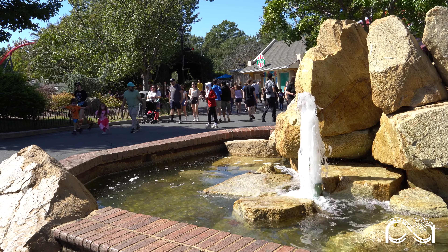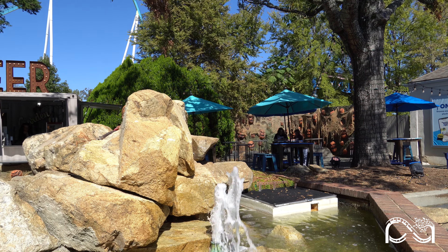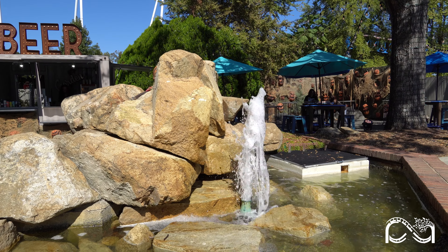First up, the fountain near the former Rip Roarin' Rapids attraction is back in action. Water is once again flowing through, which is great to see since it was recently drained.